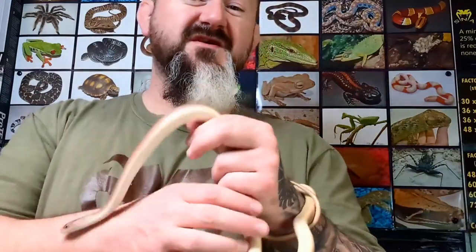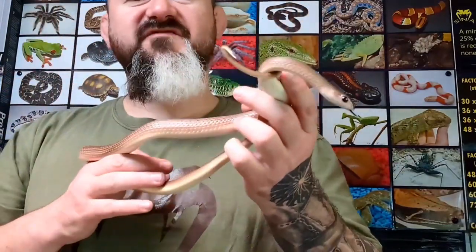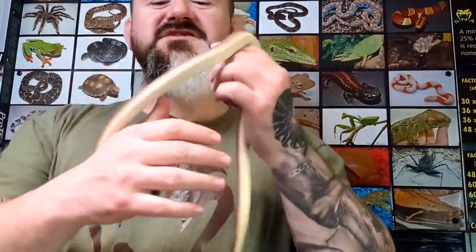It's a rear-fanged species and they've got a bit of kick, so we have to be careful if they chew on us and get hold of us. These are active diurnal snakes. They periscope up and their faces are absolutely bursting with character. They've made a really interesting addition to the shop and they bring a lot of entertainment to the customers when they come in, because they're always up looking around at what's going on. They're just simply fantastic.